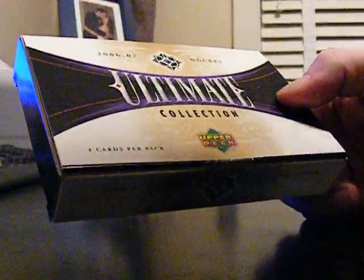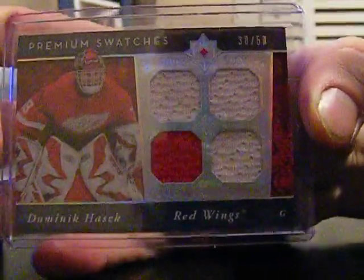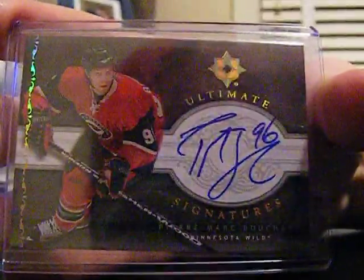The first thing I got is a 06-07 Ultimate Collection Pack. I haven't been brave enough to buy a box yet. The two good hits out of it were a Hasek Quad Jersey, numbered out of 50, and a Pierre-Marc Bouchard Signature. Not numbered — not a very good pack, probably should have bought a box.